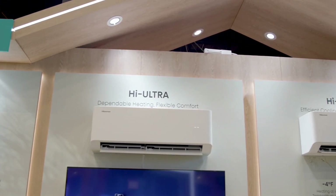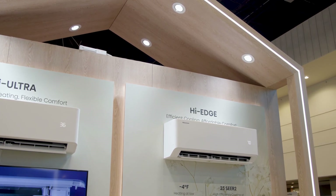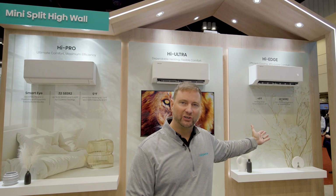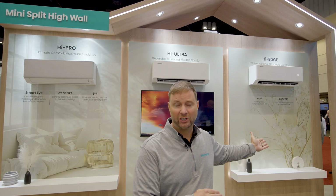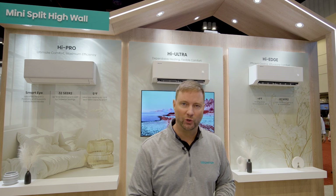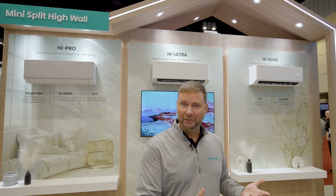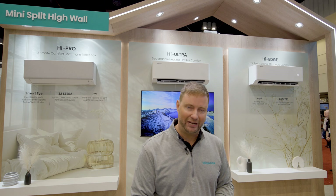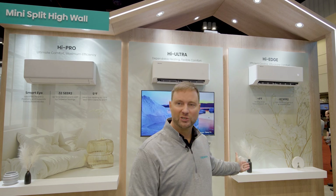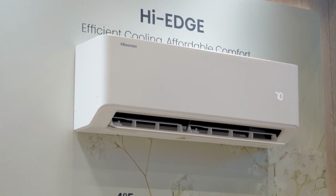Next, I'd like to introduce our ductless products. Hisense has multiple tiers of ductless products. Over here we have our Hi-Edge series — this is our base tier. While it is our base tier, it is a very efficient product, up to 23 SEER2. All of our products have built-in Wi-Fi in the indoor head so you can control it from your phone. They also have features like a built-in base pan heater in the outdoor unit, so it doesn't freeze up in cold climates.